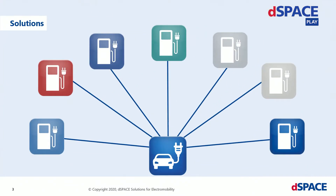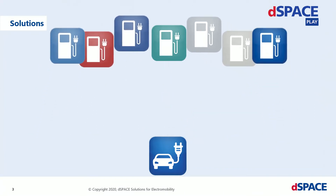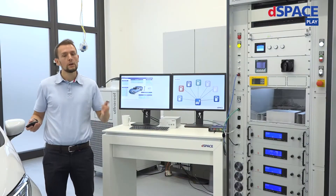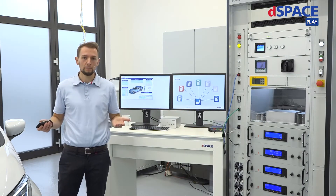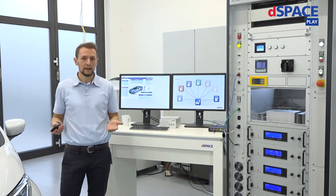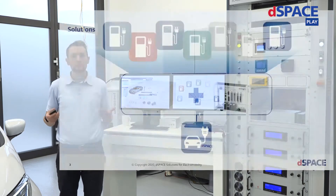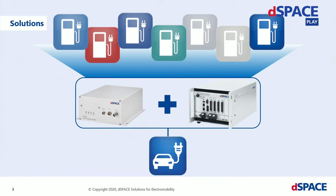So what does DSpace now provide? In order to accelerate the development process of fail-safe high voltage charging components while lowering development costs, we provide a charging station emulator where different charging station behaviors can be simulated and error, failure, and malfunction tests can be performed.